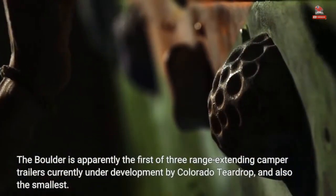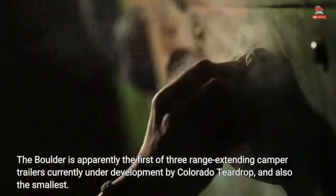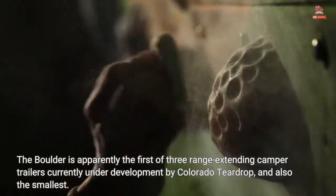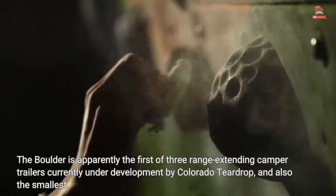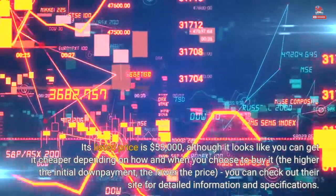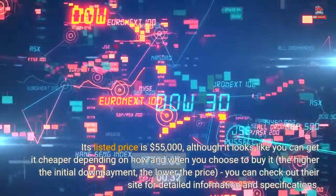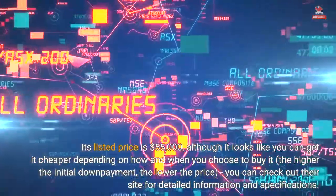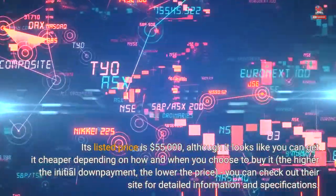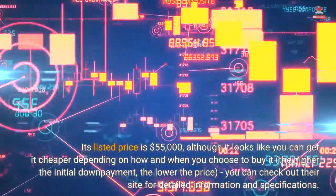The Boulder is apparently the first of three range-extending camper trailers currently under development by Colorado Teardrop, and also the smallest. Its listed price is $55,000, although it looks like you can get it cheaper depending on how and when you choose to buy it — the higher the initial down payment, the lower the price. You can check out their site for detailed information and specifications.